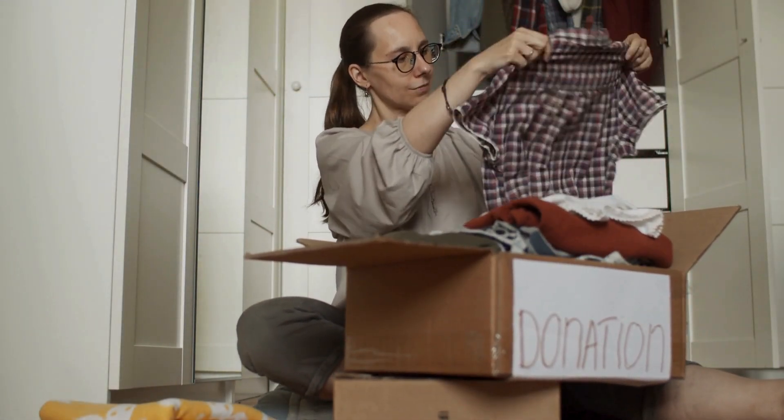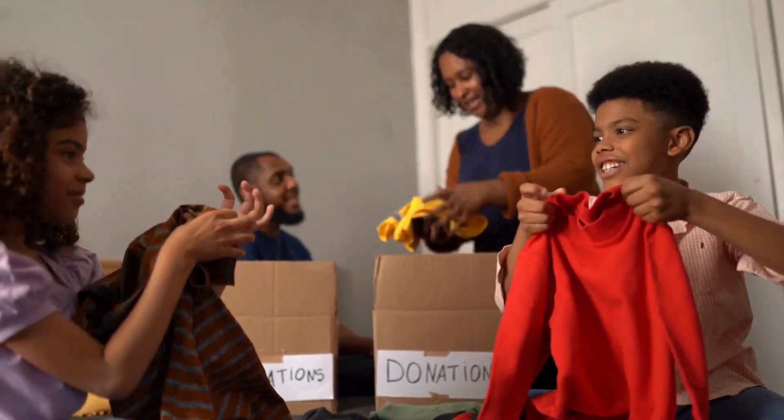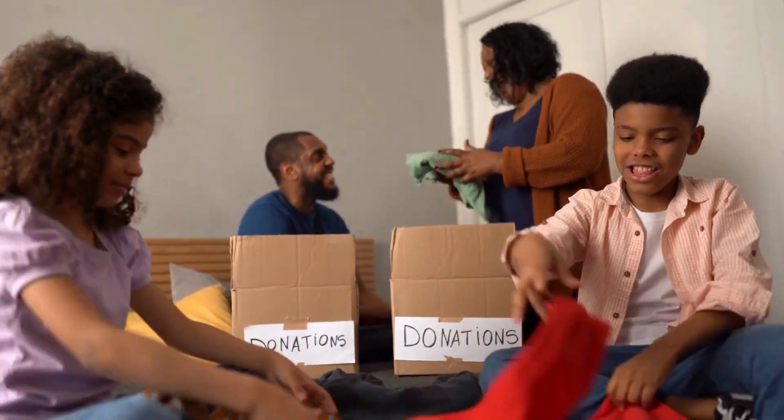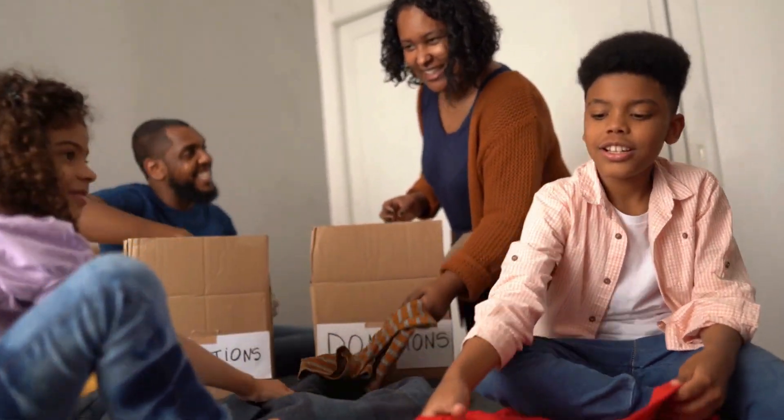Third, focus on one room at a time. Trying to declutter your whole house in one go? That's a quick way to burn out. Pick one room, stick to it, and see it through. Fourth, get everyone involved. If you live with others, make it a team effort. Not only will you get more done, but you'll also turn it into a fun activity together.